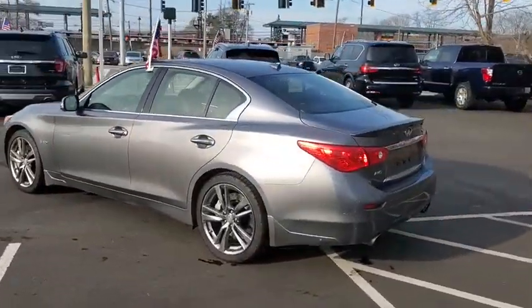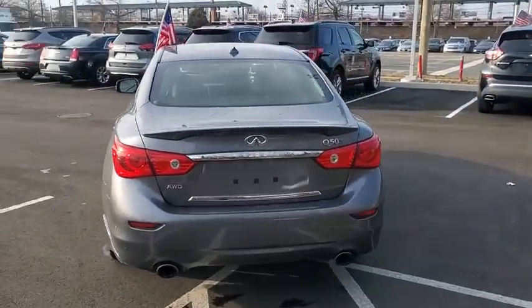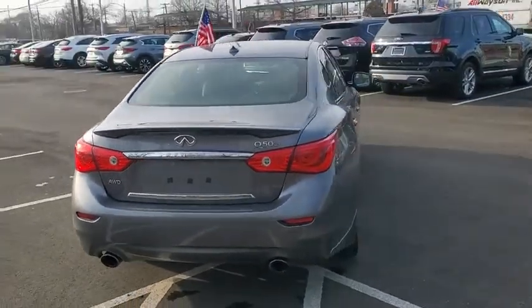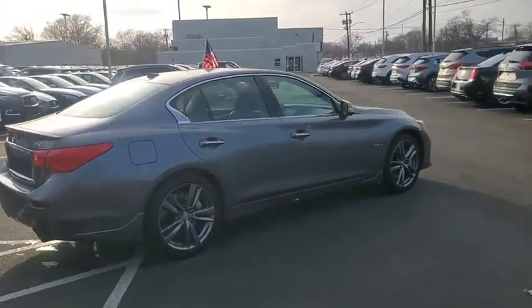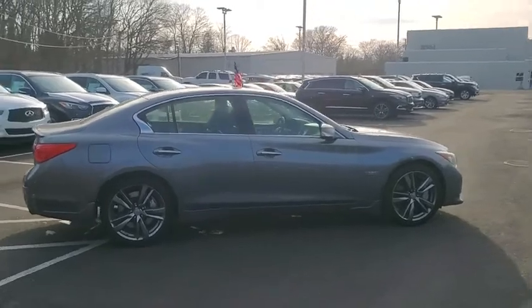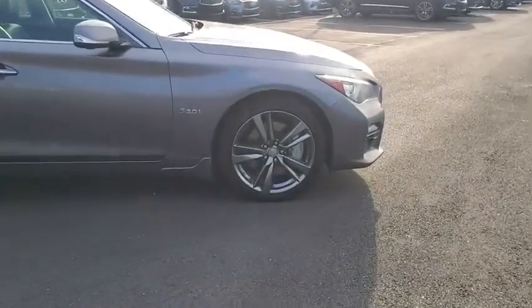The breathtaking performance of Infiniti's Q50 engine leaves nothing to be desired. The engine block is crafted out of aluminum alloy to help reduce weight and increase responsiveness, giving you incredible power and a truly thrilling drive. This vehicle has less than 30,000 miles.